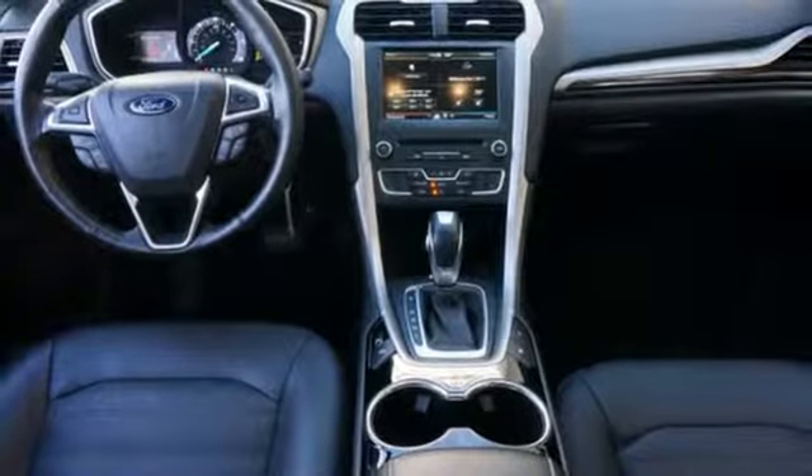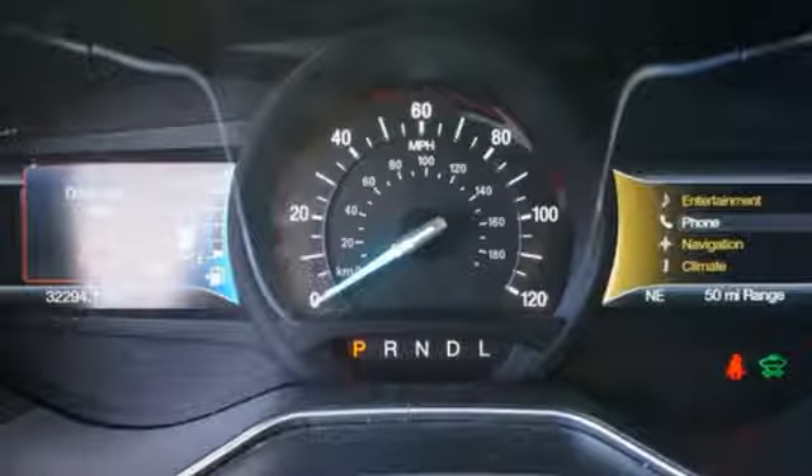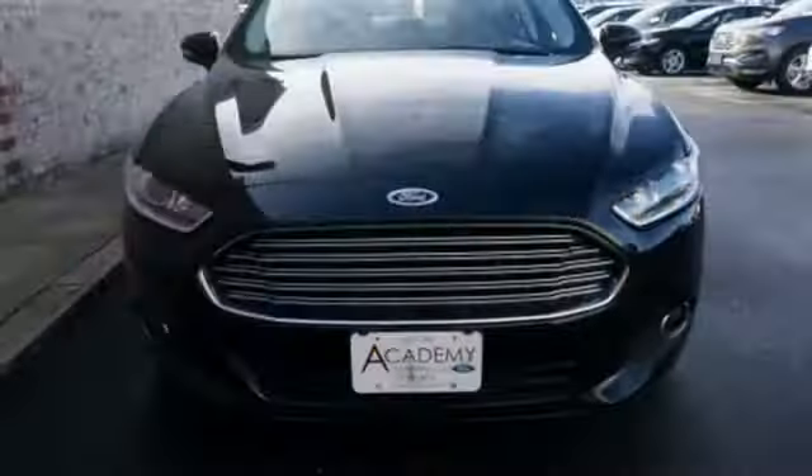Inline four-cylinder engine, aluminum wheels, gas pressurized shocks, and power heated mirrors.